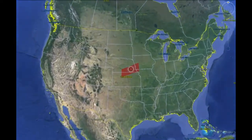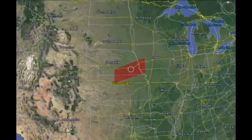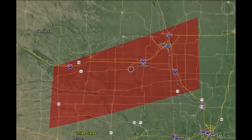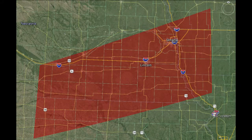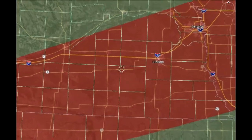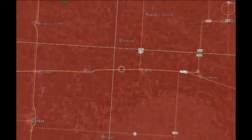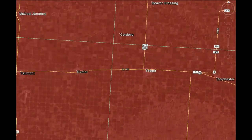The Storm Prediction Center issued a tornado watch valid through the late evening hours. The risk for tornadoes was high, with a few intense tornadoes possible. At 3 p.m., the Storm Prediction Center released its newest outlook, increasing the tornado probabilities right over our target area. The show was getting ready to begin.